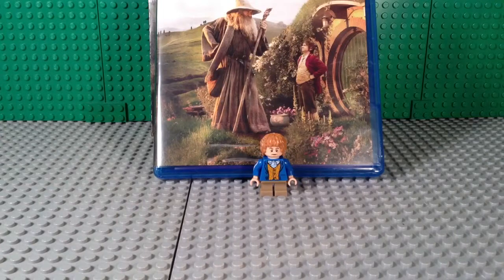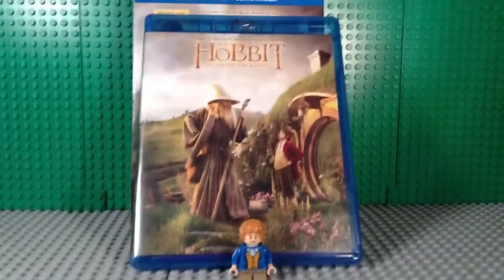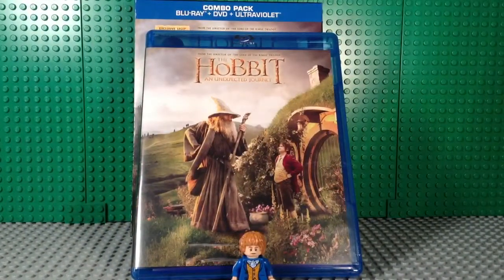That is my unboxing and review of The Hobbit: An Unexpected Journey Blu-Ray DVD combo pack with exclusive Bilbo Baggins minifigure. Please like, comment, and subscribe, and stay tuned for more videos. Bye guys!